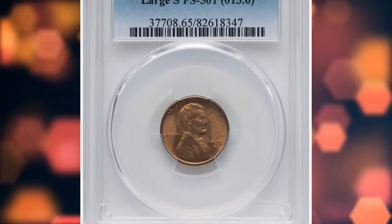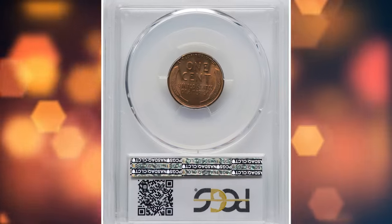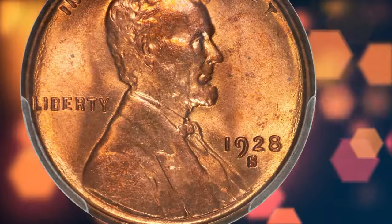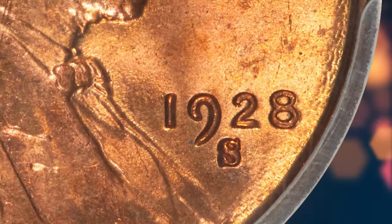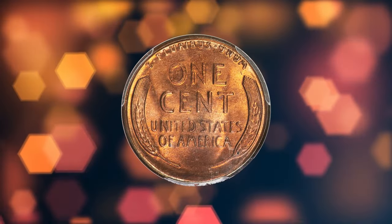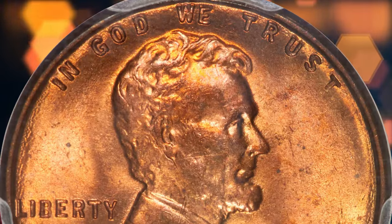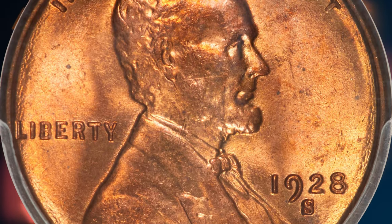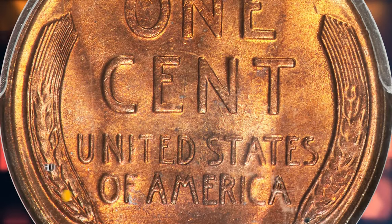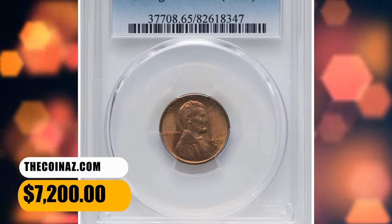Number 6: 1928-S Lincoln Cent, graded Mint State 65 Red by PCGS. According to Heritage Auctions, the large trumpet-style mint mark is extremely scarce compared to the normal small S mint mark seen on most 1928-S cents. This is a spectacular red gem example with golden highlights across smooth, virtually unmarked surfaces. The strike is sharp and bright mint luster glows throughout both sides. This coin ranks highly within its cherry picker's variety. It was sold for $7,200.